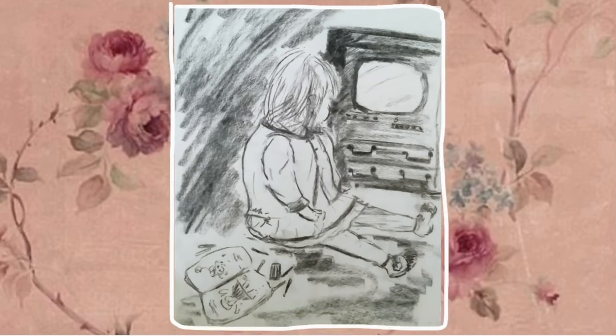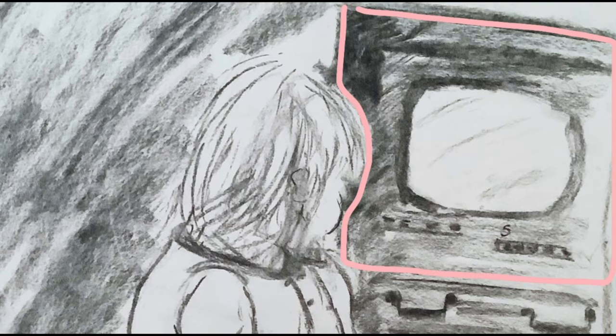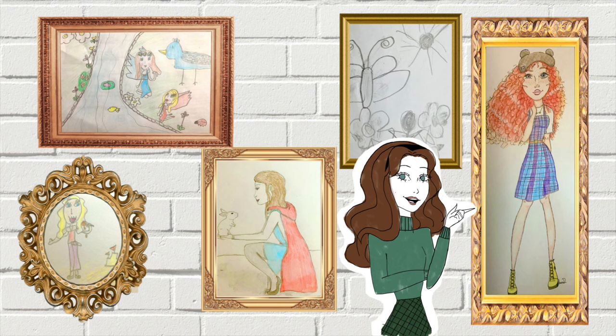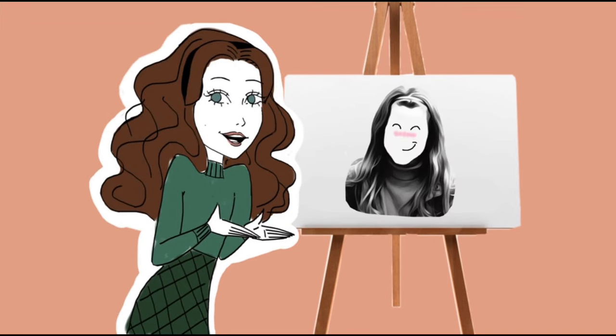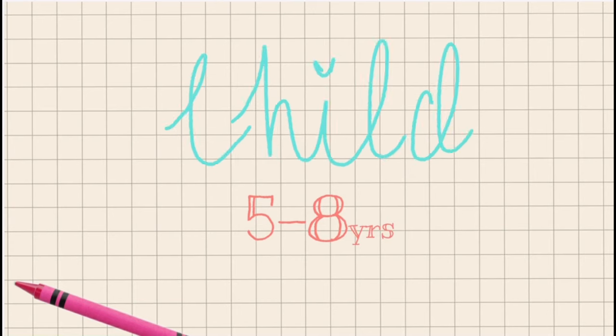This is a drawing my mum did of me when I was a toddler, and as you can see I'm partaking in my two favourite pastimes: watching TV and drawing. I still have most of my art that I've made over the years, and I thought it would be a fun idea to redraw a few — and so did you, it would seem. I'm going to recreate three drawings, each from a different part of my childhood: small child, older child tween, and teenager. Let's start with some of my early work.